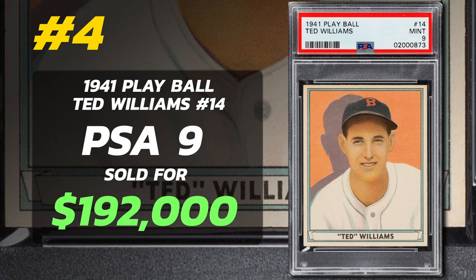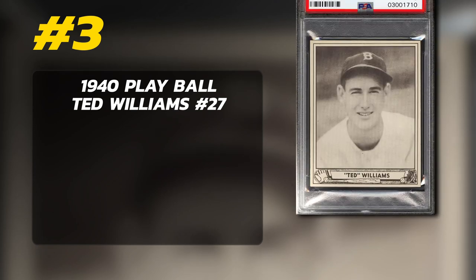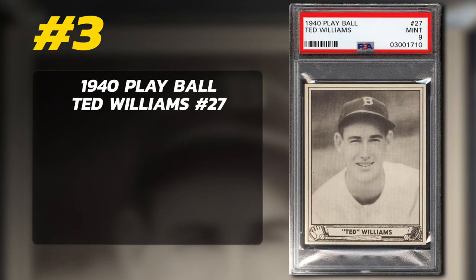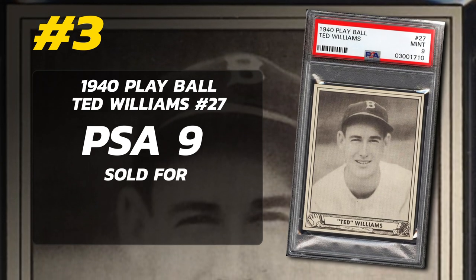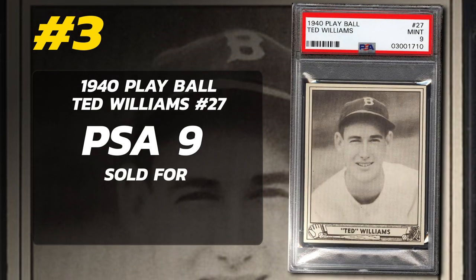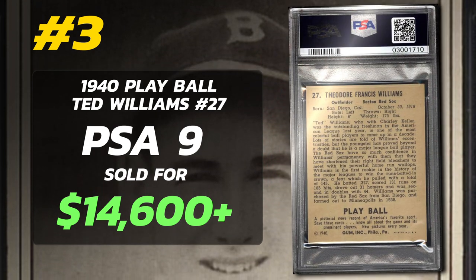Number 3: 1940 Play Ball Ted Williams number 27, graded PSA 9 Mint Condition, sold at auction by PWCC in October of 2017 for $14,600.